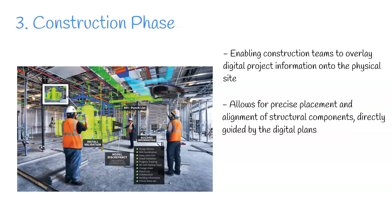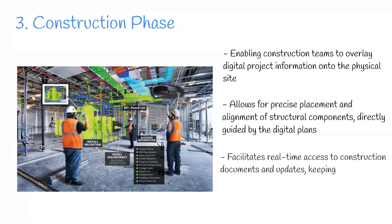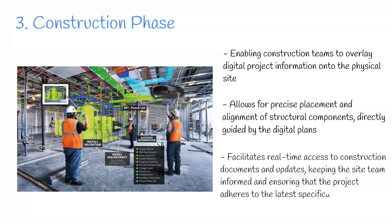Additionally, AR facilitates real-time access to construction documents and updates, keeping the site team informed and ensuring the project adheres to the latest specifications. This continuous access to updated information is critical for managing project momentum and alignment.